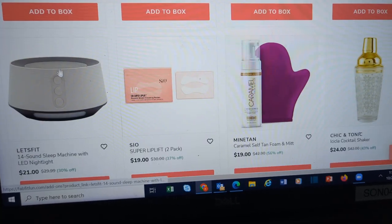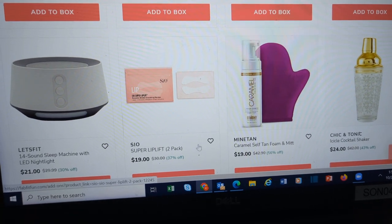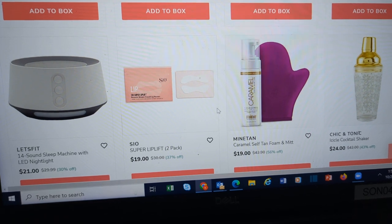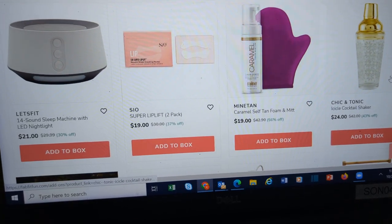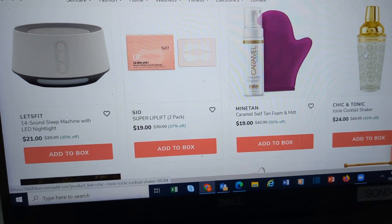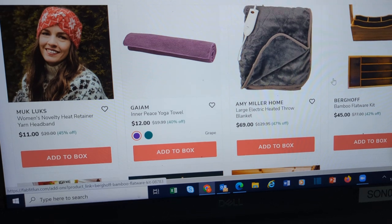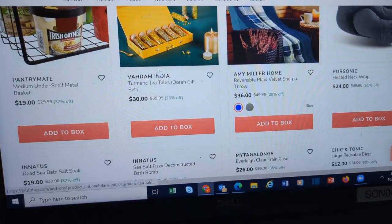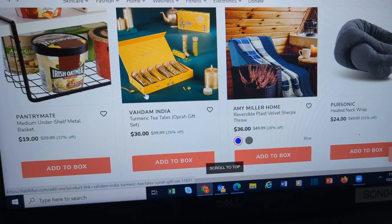Blue blockers. Super Lip Lift — I didn't know anybody had problems with saggy lips. Cocktail shaker in a snowflake pattern from Chic and Tonic, so you get a whole set there. Electric blanket. Yogatel. Here's another set of the Vedham teas — again, very beautifully packaged. Make a great gift for a tea lover.